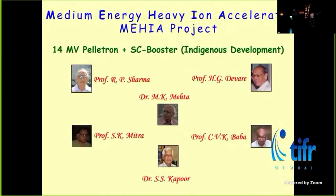When this project was proposed, it was six people — three from BRC and three from TIFR. So Sharmaji, Devare, S.K. Mitra from TIFR, and M.K. Metra, Kapoor, and Baba worked at BRC. Baba was always working with S.K. Bhattacharanji at TIFR, but when this project got finally approved, he shifted to TIFR permanently. At some point, it became four versus two.